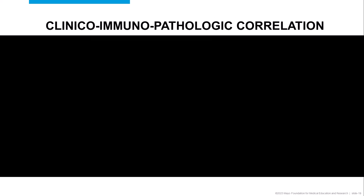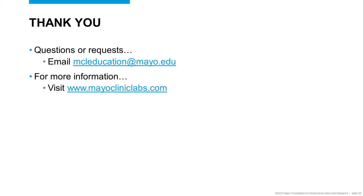Ultimately, a diagnosis of subepidermal autoimmune blistering diseases requires careful clinical immunopathologic correlation. Thank you so much for your attention. If you have questions or requests relating to this talk, please send an email to the address listed here, or for more information, visit our website at www.mayocliniclabs.com.